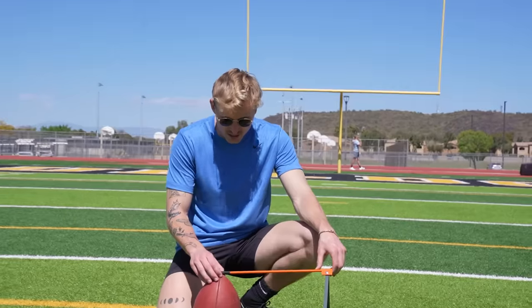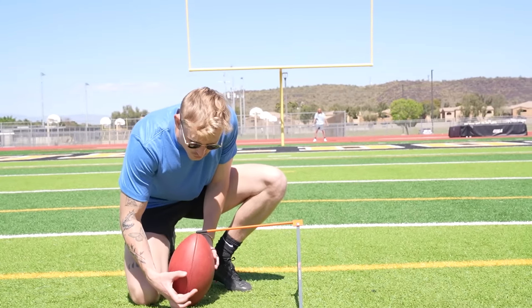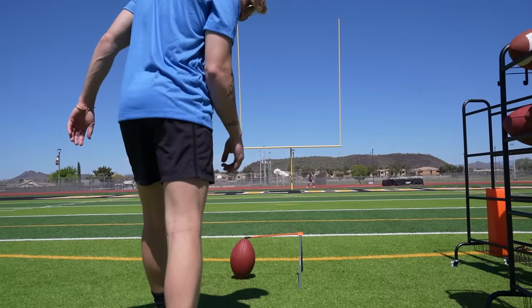Fun fact: right-footed kickers like the top of the ball to be pointed to the right — it gives you a larger surface area to hit right here. First kick: one for one. That's pretty good.